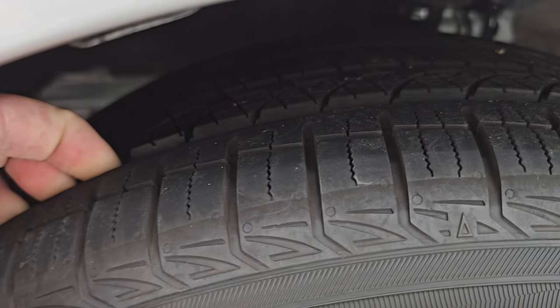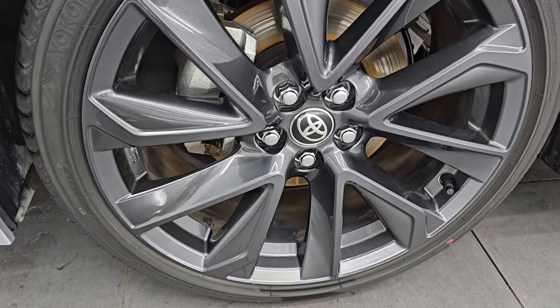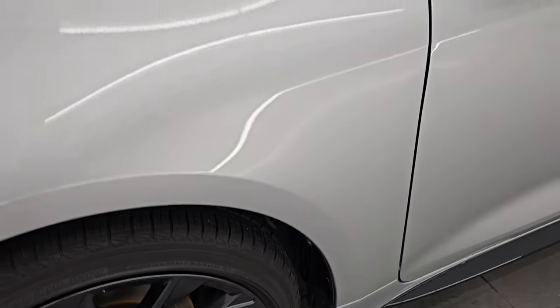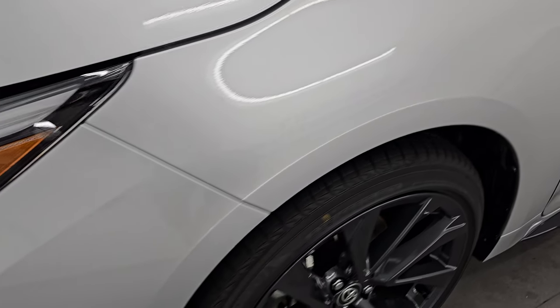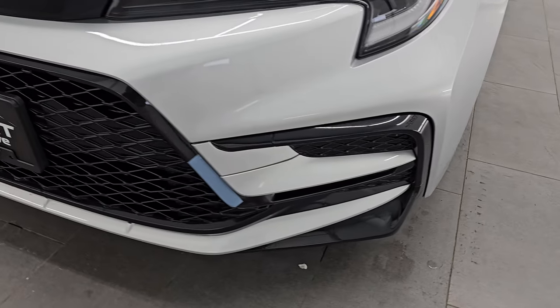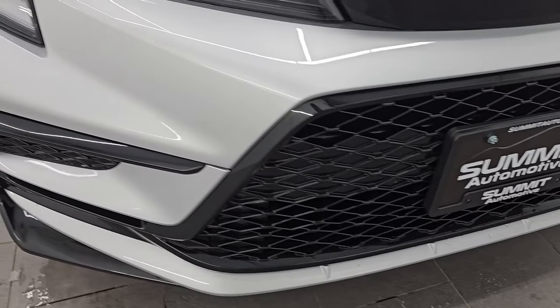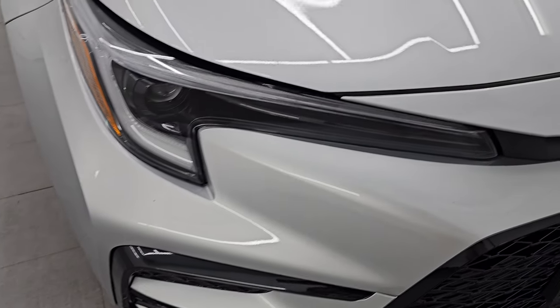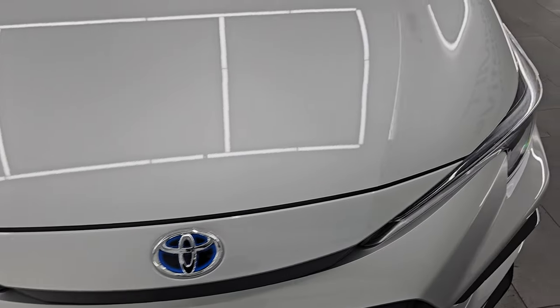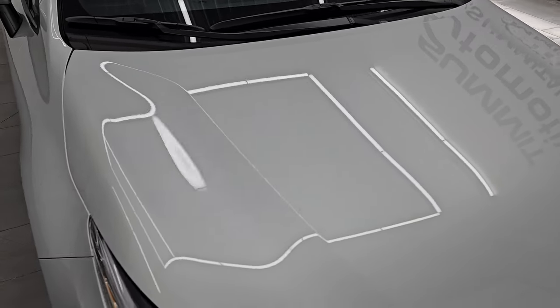I would say 90 to 95% of the tread left on them. Very low miles on this car and very good tread left on those tires. Front fender is absolutely perfect. You do get the LED headlamps and running lights on there as well — we'll turn those on at the end of the video so you can see just how bright they are. Front bumper is in fantastic condition and the hood is in excellent shape. I didn't see any major dents or dings on there.